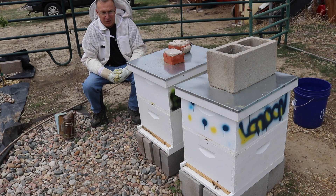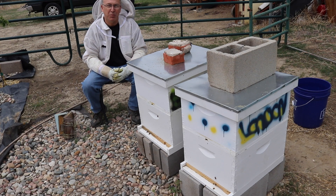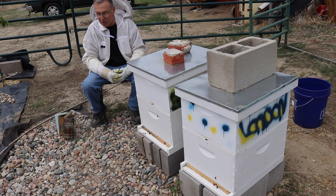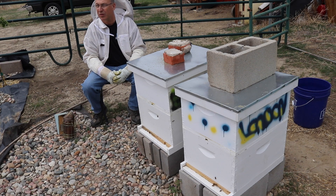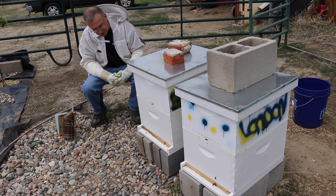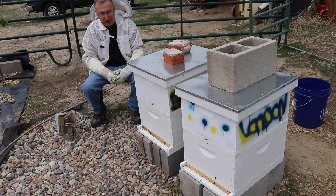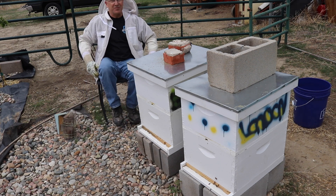Today we're going to do a hive inspection — look for the queen, make sure she's healthy, look for capped brood, and hopefully some larva and eggs. We'll check the food because I put in pollen patties last time. There are quite a few dandelions blossoming and a lot of apple trees with flowers, so I think there are a lot of resources these bees will be bringing in. I'm not seeing any pollen on their legs yet, but let's get suited up and start digging into these hives.